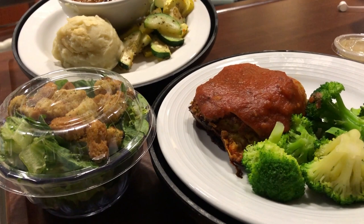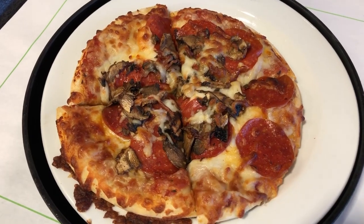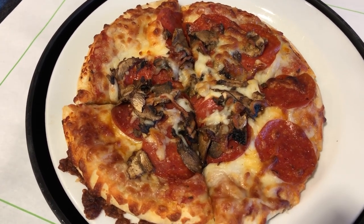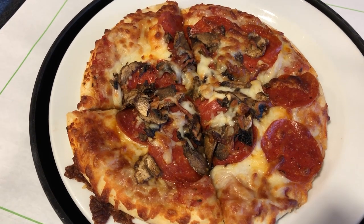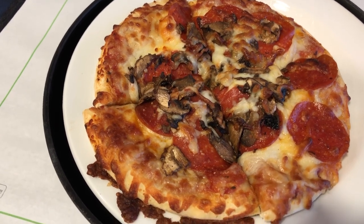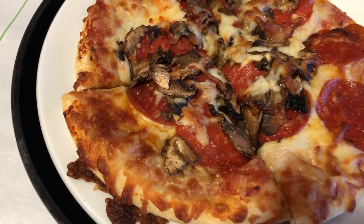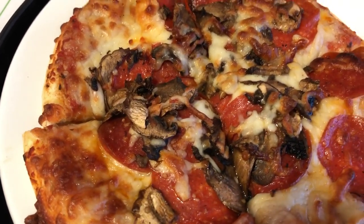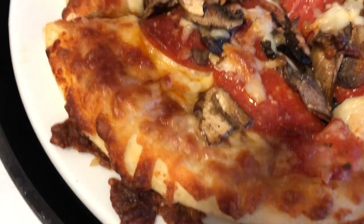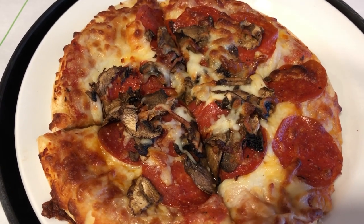Hey guys, let me show you what we are having for lunch today. I completely and totally forgot to film breakfast this morning — it totally slipped my mind. But this is what we're having for lunch: we pretty much got the same thing, which are individual little pizzas with pepperoni, mushrooms, and I think onions.